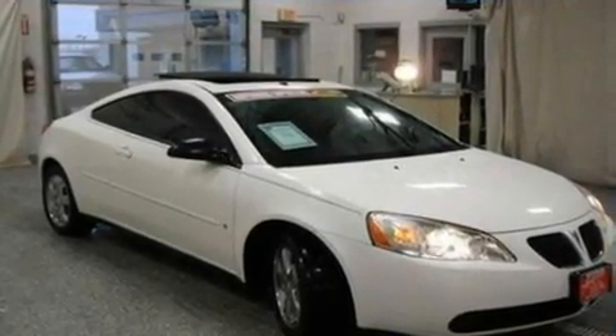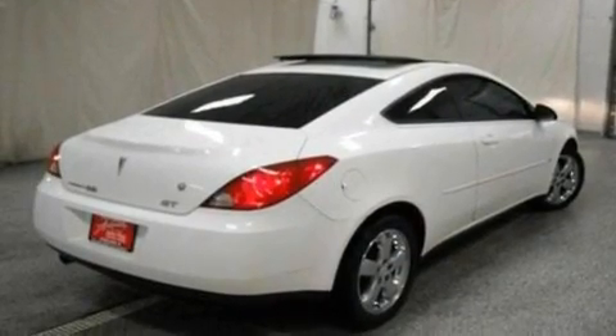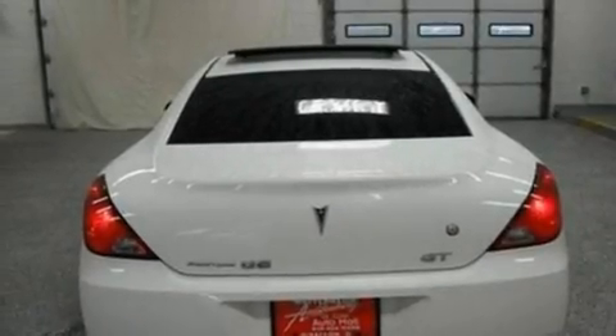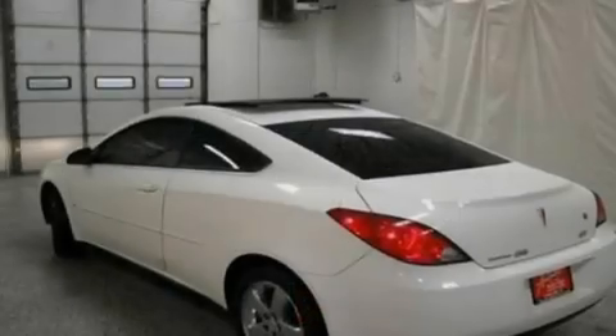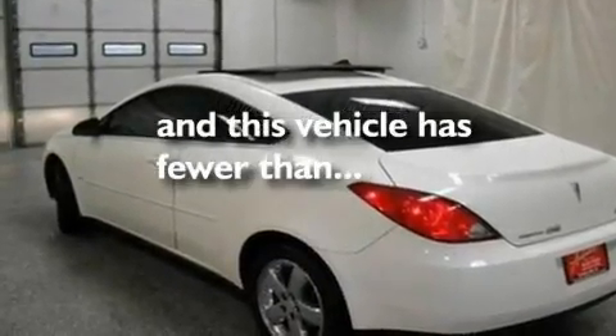Its top features include cruise control, a keyless entry system, external temperature display, an eight-speaker stereo system, a multi-link rear suspension, a sport suspension, 17-inch wheels, a traction control system, a CD player, and this vehicle has fewer than 70,000 miles on the odometer.